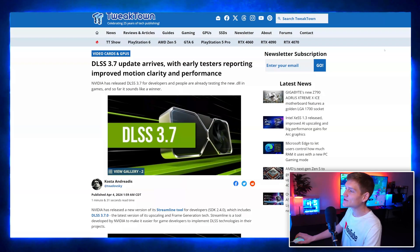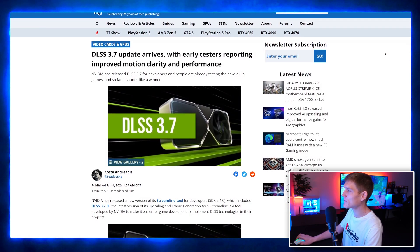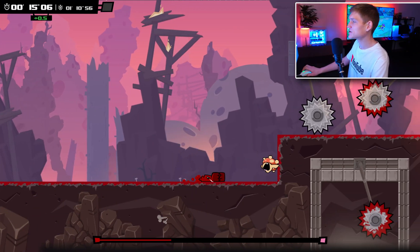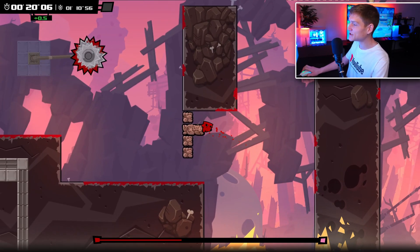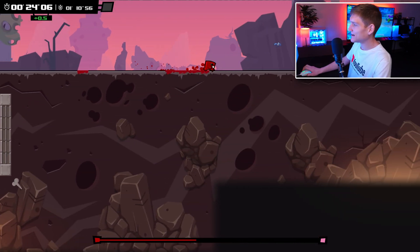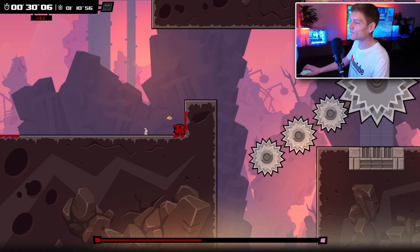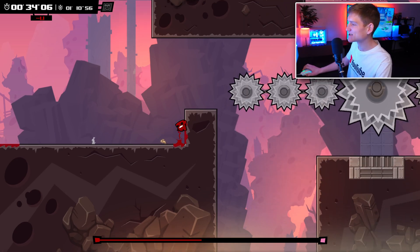Nvidia has released the DLSS 3.7 update, which promises to improve motion clarity and overall performance. DLSS, or Deep Learning Super Sampling, is a technology that uses artificial intelligence to upscale images in video games, resulting in higher resolution and better performance. This update signifies Nvidia's commitment to enhancing the gaming experience, particularly for RTX graphics card users.